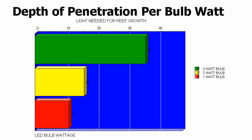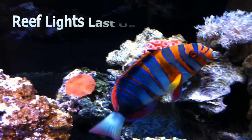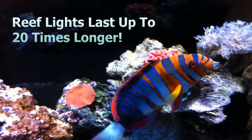The focused light output can grow corals in water depths up to three feet. ReefLights use 3 watt LED bulbs to reach depths unattainable with a single watt. And ReefLights last up to 20 times longer than conventional lighting.